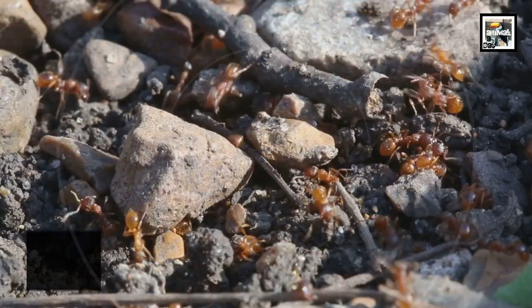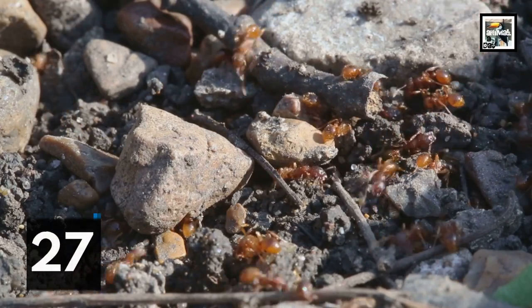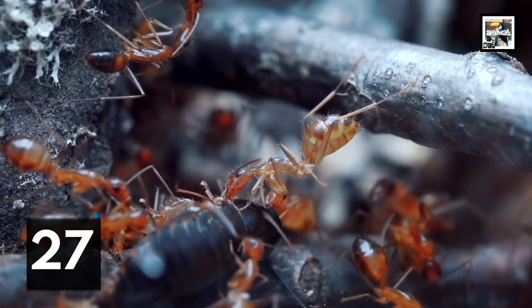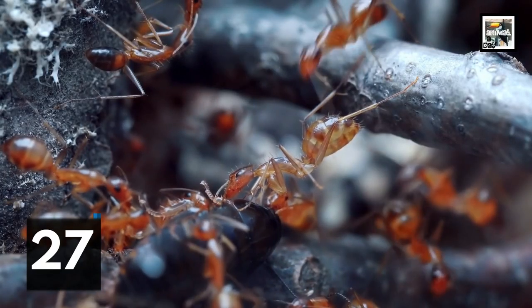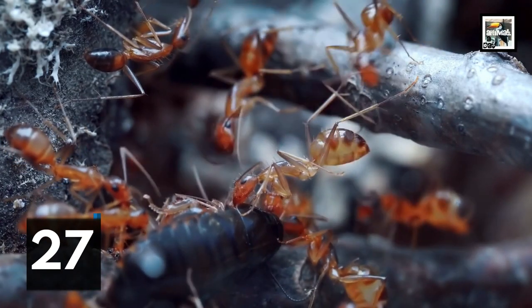Yellow crazy ants are fairly unique for ants in that one colony can have literally hundreds of queens. Workers from other queens generally don't fight or conflict with each other, so multiple colonies can work together, which leads to the development of massive super colonies.